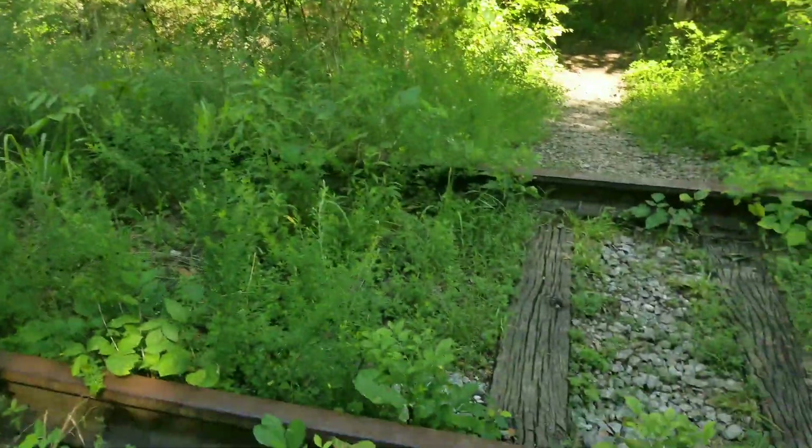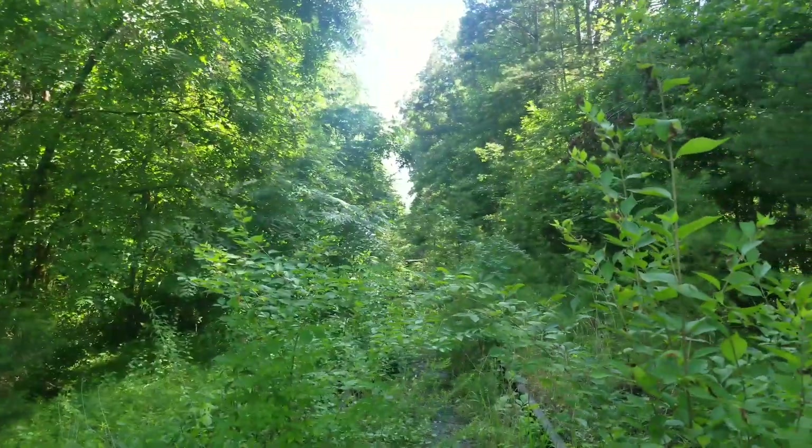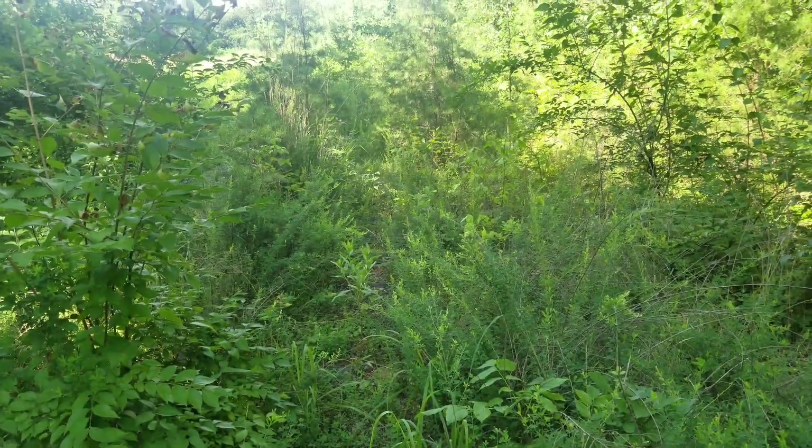Well, as you can see, a whole bunch of train tracks here. You can cross over and go through some trails and stuff, but it used to run through here — there's no way to get through here now, just a bunch of plants and stuff. So we'll walk down here and see what we can find.